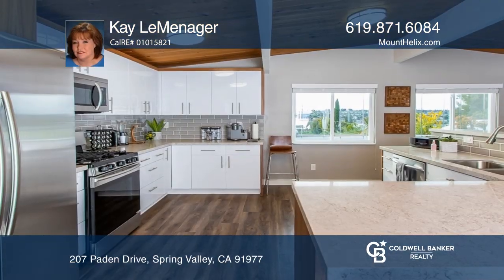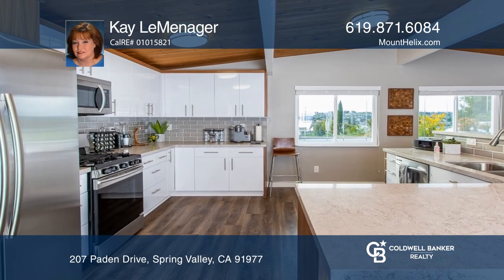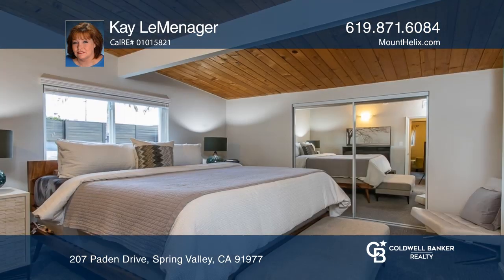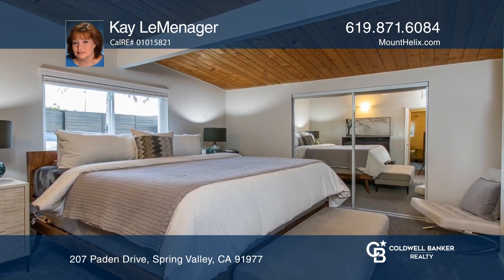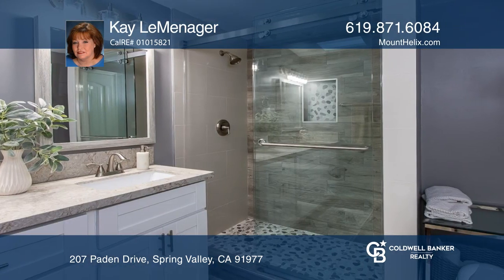This beautifully updated single-story home offers modern touches throughout. You'll appreciate the luxury vinyl plank flooring in the main living areas, newer carpet in all three bedrooms, and wood-look ceramic tile in two baths.